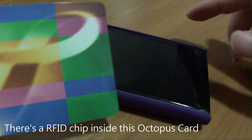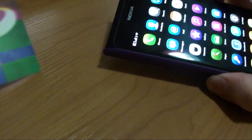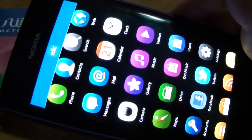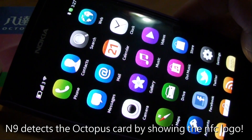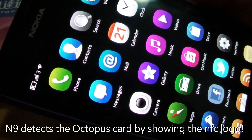So let's play some magic. As you can see, the N9 detects my Octopus card as the NFC logo appears.